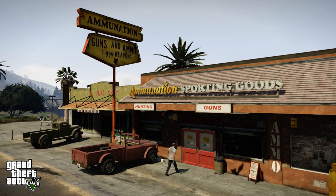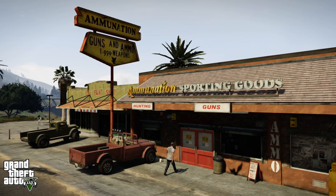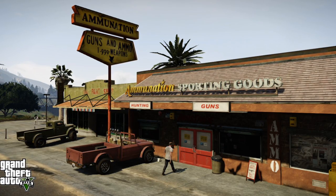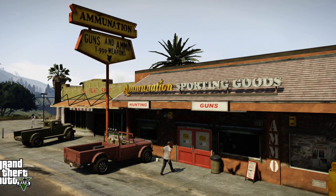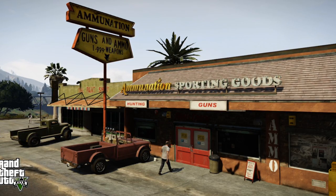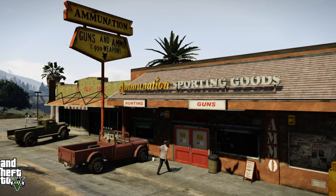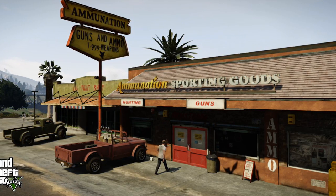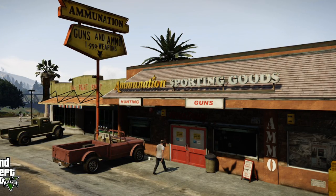The fifth picture we have is the Ammunition Sporting Goods store. You see Trevor going inside, probably to buy some weapons. And what is that in the far left? Is that a mariachi guy? He looks like he's part of a mariachi band — wearing a sombrero, just chilling. I like the way this Ammunition store looks. Even though it looks a little run down, this is probably Trevor's side of town. It looks great — I like the dirty aesthetic they went with.